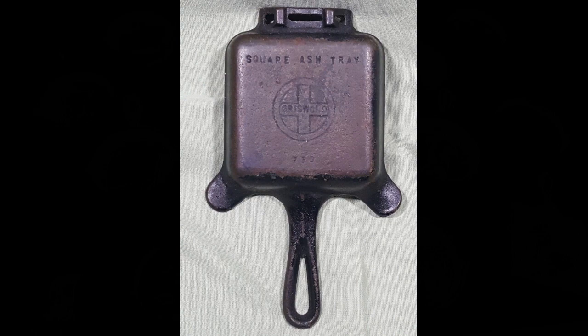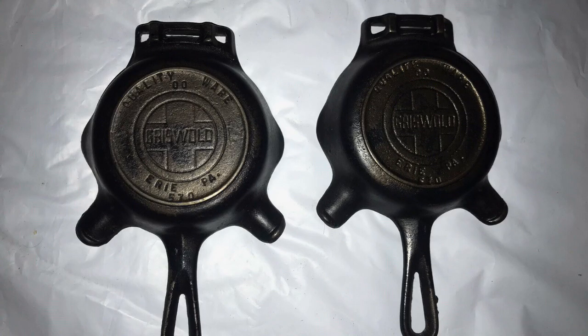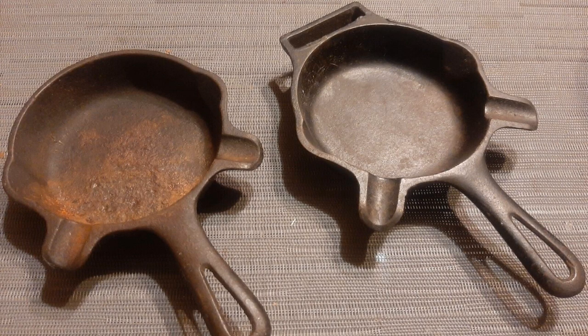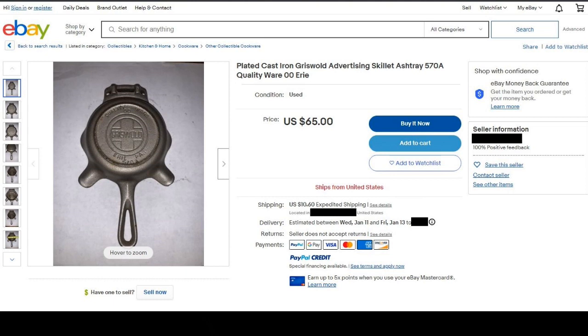These ashtray skillets can be found in several different shapes depending on who manufactured them. Many small foundries made these tiny ashtrays and even Griswold made them with a space for placing a matchbook into this slot in the top. Of course, like everything with the name Griswold on it, you can find these ashtrays on eBay and at antique malls commanding a ridiculously high price.